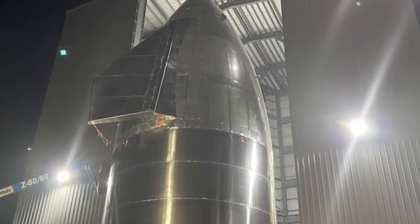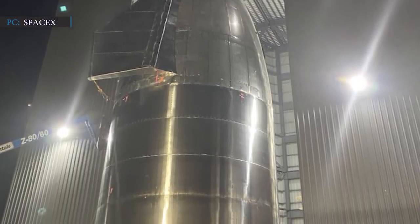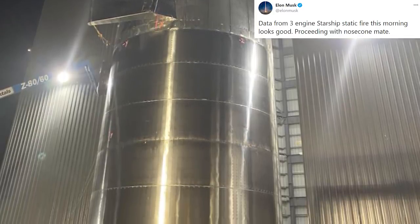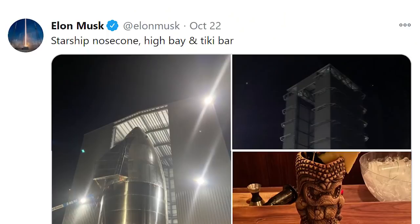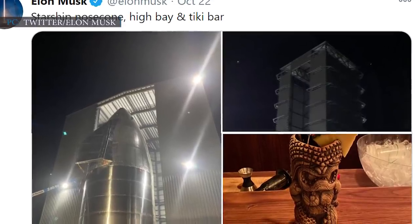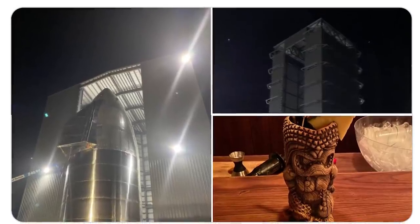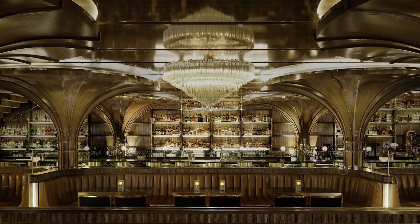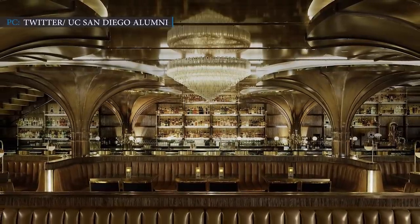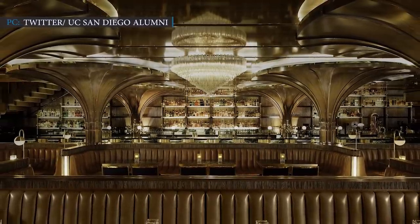Musk shared on 20th October, after SN8's Raptor engines passed a critical engine test: 'Data from three-engine Starship static fire this morning looks good — proceeding with nosecone mate.' Elon Musk tweeted three photos of the nosecone, Tiki Bar, and High Bay on October 22, 2020. SpaceX aims to improve Boca Chica into a space resort, and is establishing resort facilities with an outdoor restaurant serving warm food to employees, along with refreshments at the Tiki Bar.